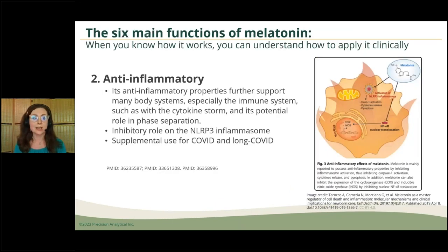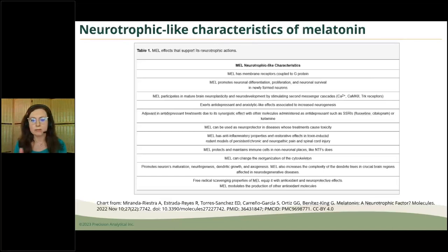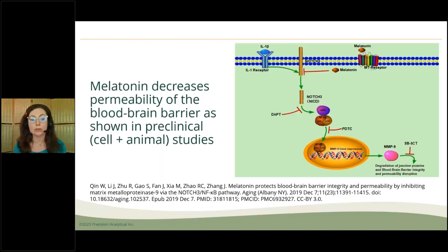The second function is that melatonin is an anti-inflammatory — which is why we saw a lot about melatonin during the pandemic in reference to COVID and now long-haul COVID. The third intriguing function is that melatonin acts as a neuroprotective agent and even has some features as a nerve growth factor. There's emerging work looking at its ability to reduce permeability of the brain, meaning the blood-brain barrier has greater integrity with the actions of melatonin — shown in cell and animal studies.